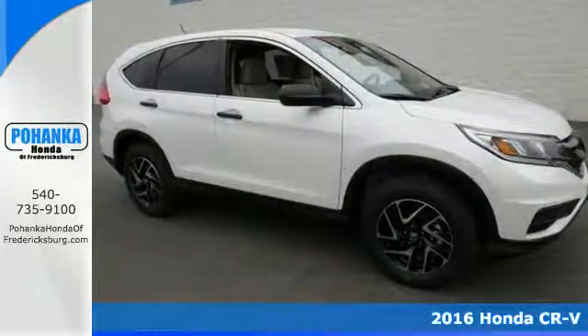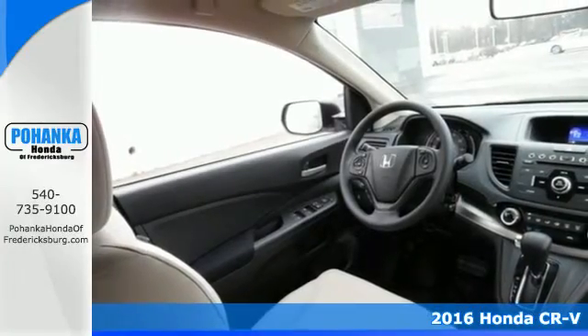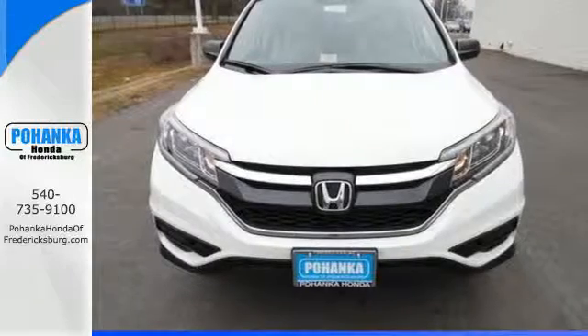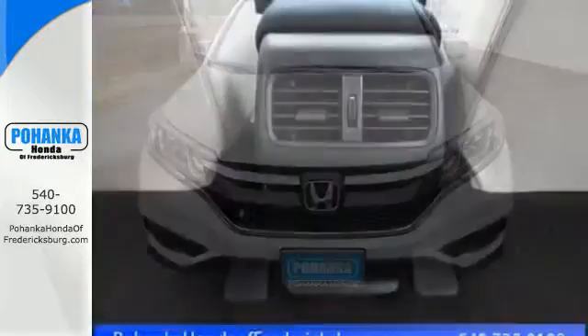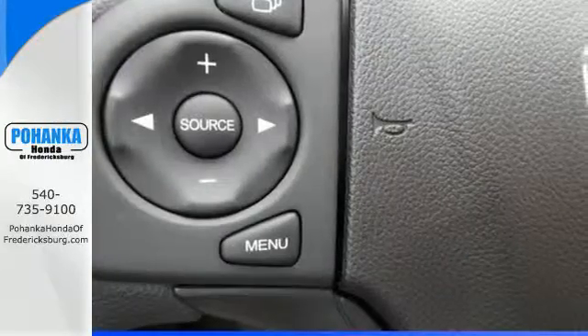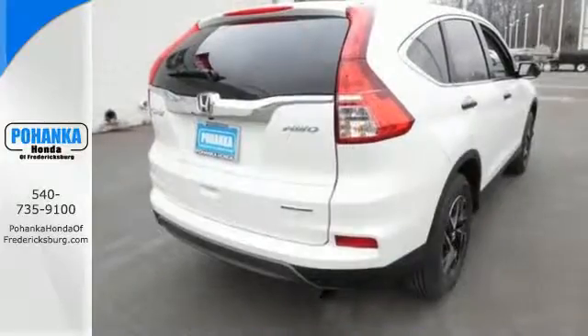It's a 2016 Honda CR-V. Life looks good from inside this CR-V, where the sleek curves and spacious interior give this crossover plenty of style and incredible versatility. The continuously variable transmission with sport mode and eco-assist system grants you capable power and efficiency to take you from one adventure to the next.